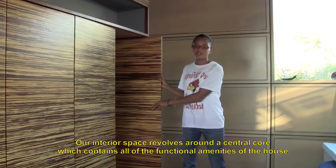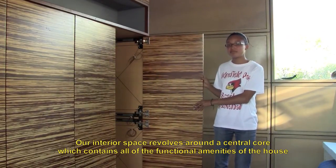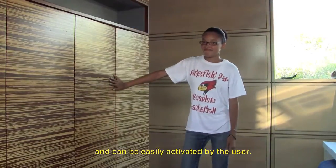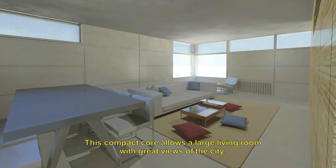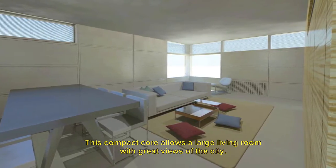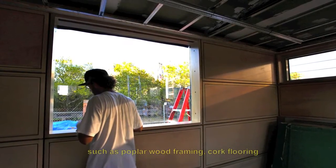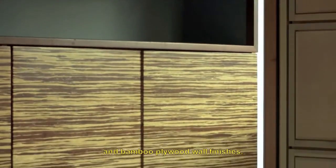Our interior space revolves around a central core which contains all of the functional amenities of the house, and it can be easily activated by the user. This compact core allows a large living room with great views of the city. We have used fast-growing materials such as poplar wood framing, cork flooring, and bamboo plywood wall finishes.